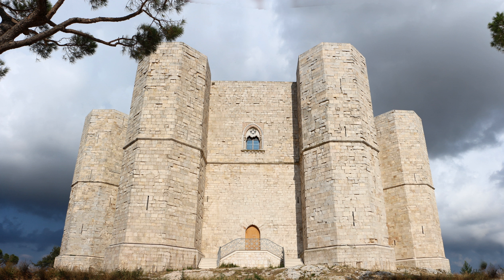Castel del Monte is a 13th-century citadel and castle situated on a hill in Andria in the Apulia region of southeast Italy. It was built during the 1240s by Emperor Frederick II, who had inherited the lands from his mother Constance of Sicily. In the 18th century, the castle's interior marbles and remaining furnishings were removed. It has neither a moat nor a drawbridge and some considered it never to have been intended as a defensive fortress. However, archaeological work has suggested that it originally had a curtain wall, described by the Encyclopædia Italiana as the most fascinating castle built by Frederick II. The site is protected as a World Heritage Site and also appears on the Italian version of the one-cent euro coin.